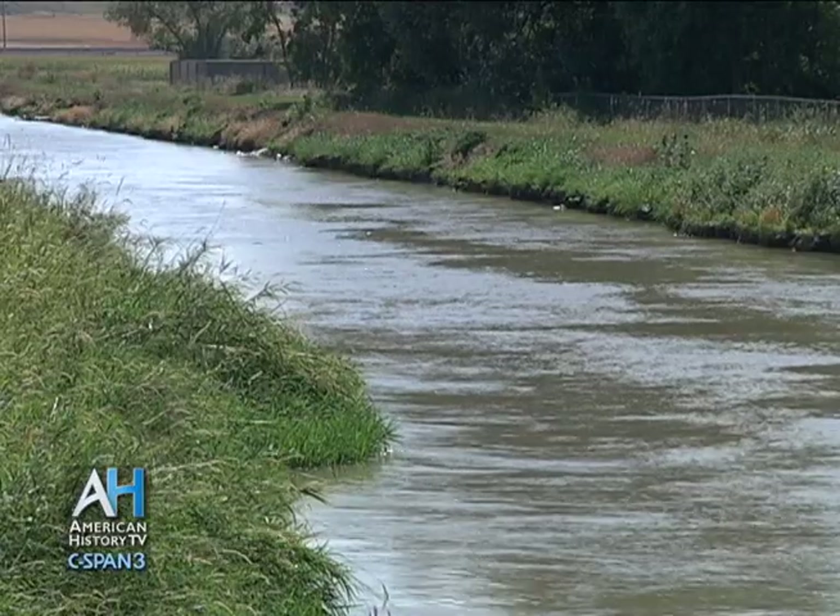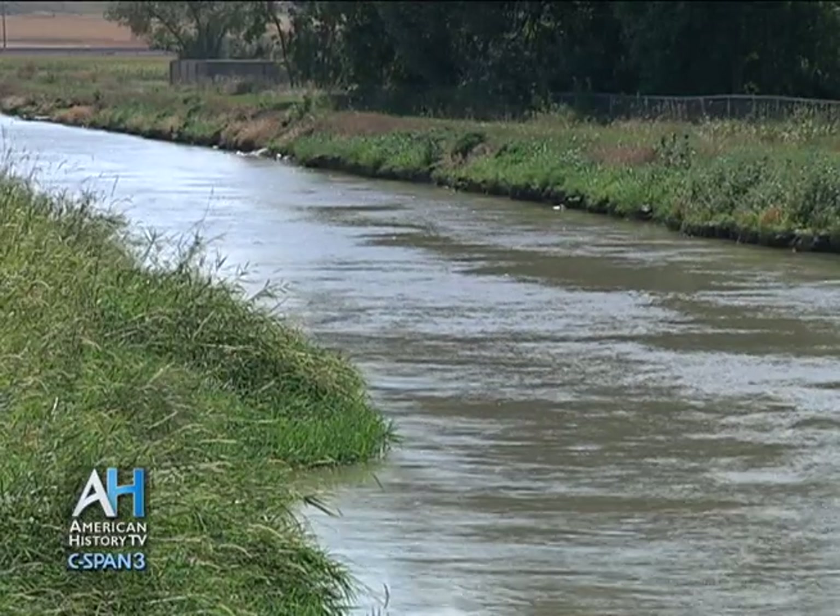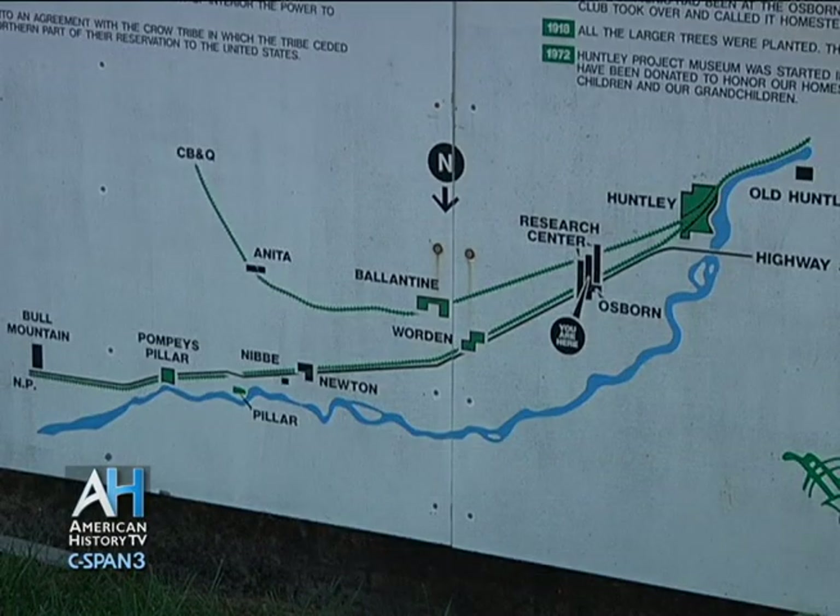The Huntley Project actually includes four towns — the four towns that the canal runs to and through. Those towns are Huntley, Warden, Ballantyne, and Pompey's Pillar, and those four towns make up what we consider the Huntley Project.